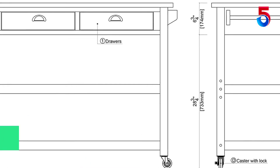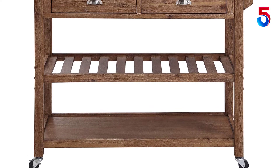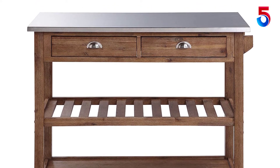This one-of-a-kind Sonoma Wire Brush Kitchen Cart has a ready-to-assemble construction and a durable stainless steel countertop. The cart contains two storage drawers with metal gliders, an adjustable middle storage shelf, and locking casters. Recommended for residential use only.